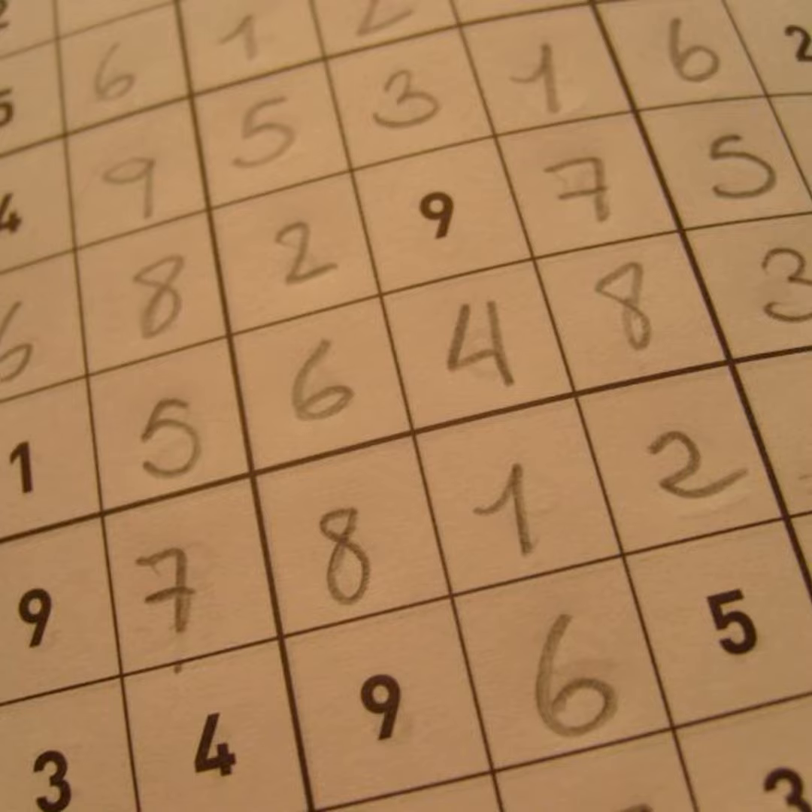Today we're diving into the world of logic puzzles. Towards the end of the show we'll explore the world of sudoku, including performative sudoku — there are people watching other people do sudoku — and really hard sudoku. I have to be honest and say I've actually never done a sudoku.